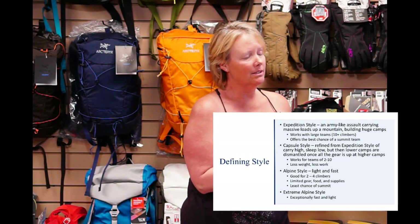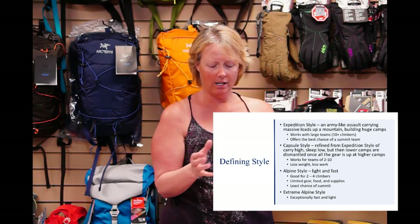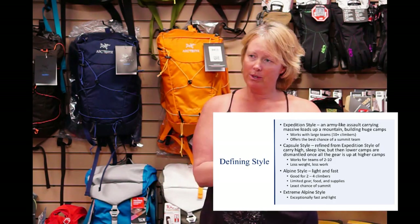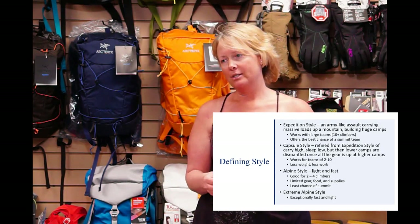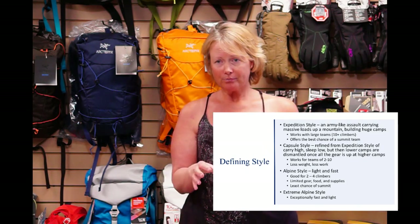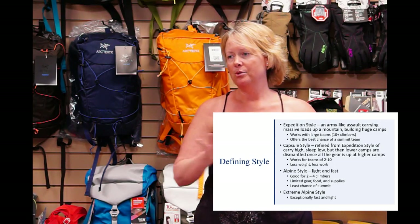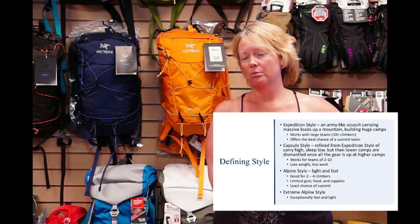Capsule style refines the expedition style and takes the concept of still going back and forth up the mountain — climb high, sleep low — but they break down the camps that they're not using. So once they get to camp two and everything's at camp two, they completely break down camp one, move to camp two, and then begin the shuttling process once more.